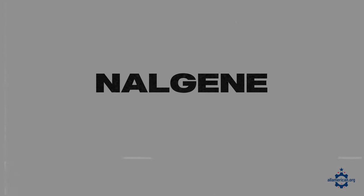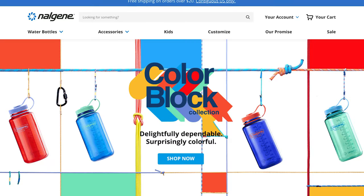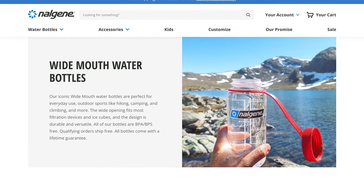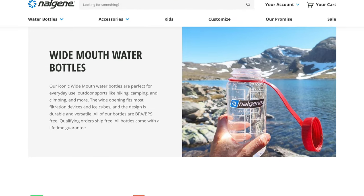First up is Nalgene — one of America's most iconic water bottles. The 32-ounce wide-mouth water bottle from Nalgene is still made in the USA. This water bottle has been around for decades and still has a lot of good reliability that you can count on to last a lifetime. Not all Nalgene products are made in the USA, but these wide-mouth water bottles are, and they're free of BPA, BPS, phthalates, and all those dangerous chemicals. If you take care of it, it's really going to last you a long time.